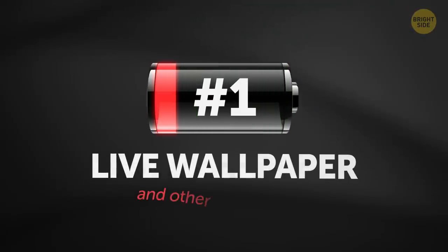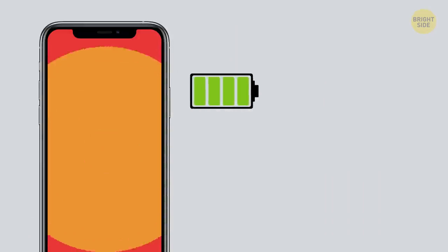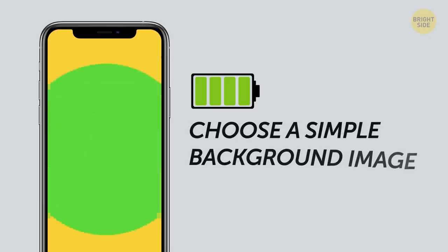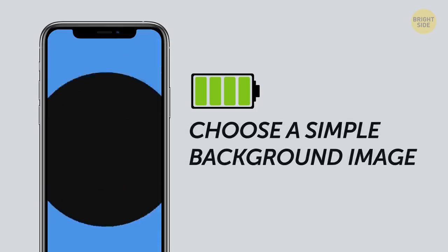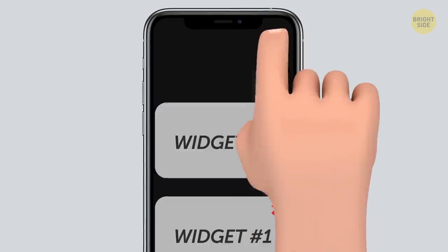1. Live wallpaper and other visual effects. They look cool, but they're working against you. If you want your battery to last longer, choose a simple background image, preferably plain black. Also, get rid of all the widgets on your home screen if they update automatically.